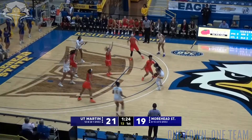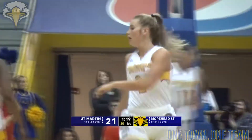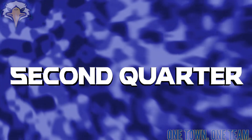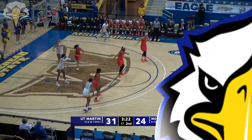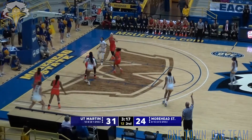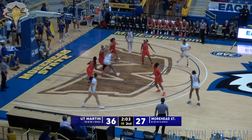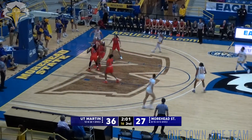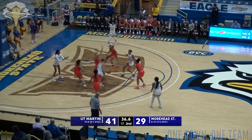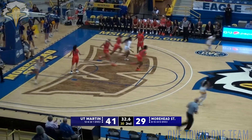Jackson comes to a halt at the top of the key, works it inside to Johnson and knocks down the hook shot. Still dribbling as she cuts back to her left side — they find Johnson, left baseline for three and she knocks it down. Now to Avery on the left baseline, passes it inside to Johnson. She drives in on the right side and rolls it in. Bounces it to Johnson on the left wing, dribbles out of the trap in the middle of the lane on the far side and lays it up and in.